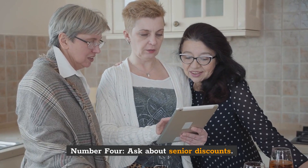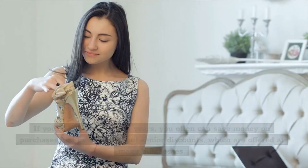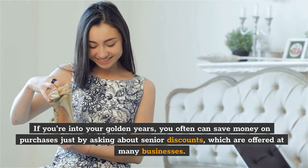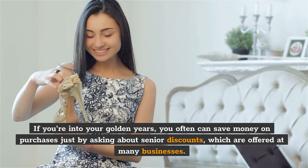Number 4: Ask about senior discounts. If you're into your golden years, you often can save money on purchases just by asking about senior discounts, which are offered at many businesses.